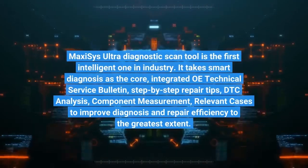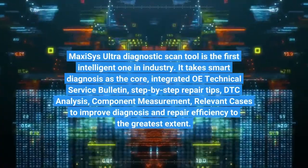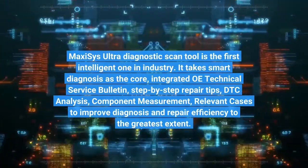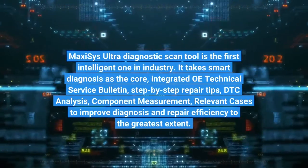MaxEasy's Ultra Diagnostics Scan Tool is the first intelligent one in the industry. It takes smart diagnosis as the core, integrated with OE technical service bulletin, step-by-step repair tips, DTC analysis, component measurement, and relevant cases to improve diagnosis and repair efficiency to the greatest extent.